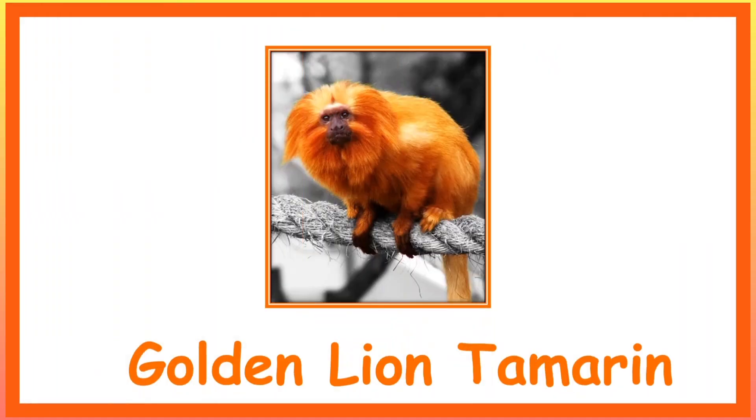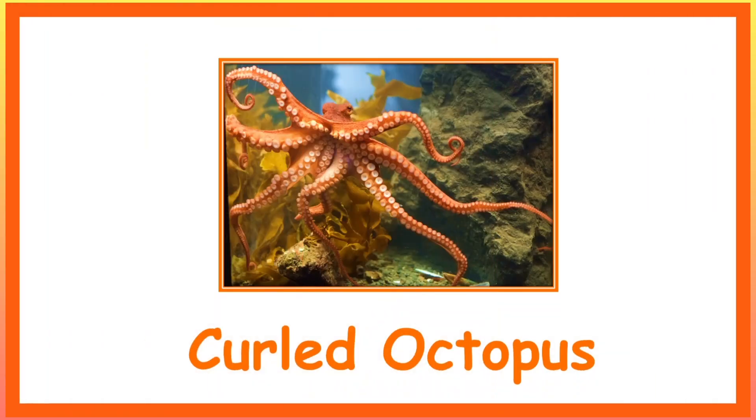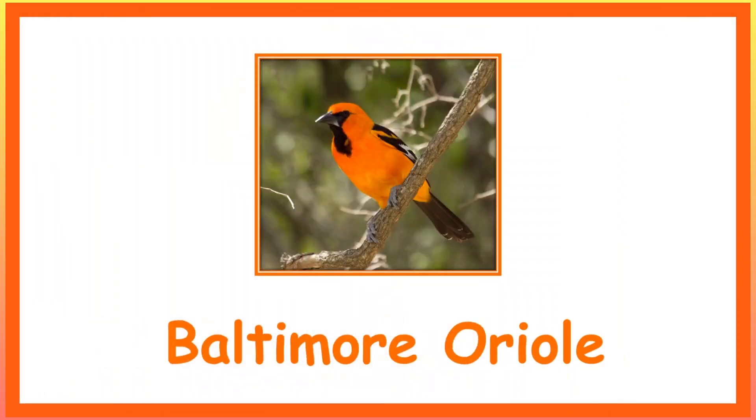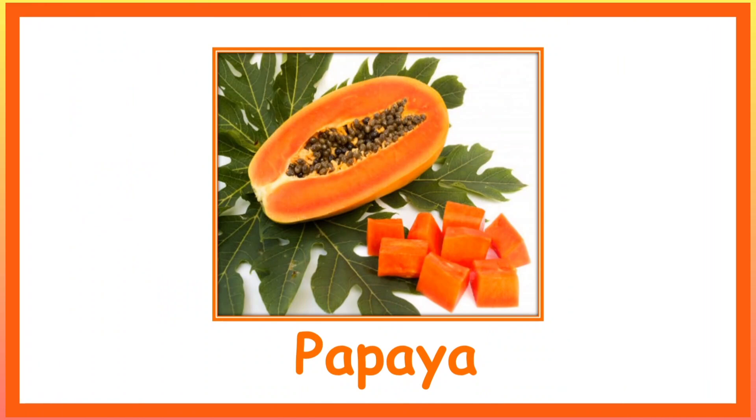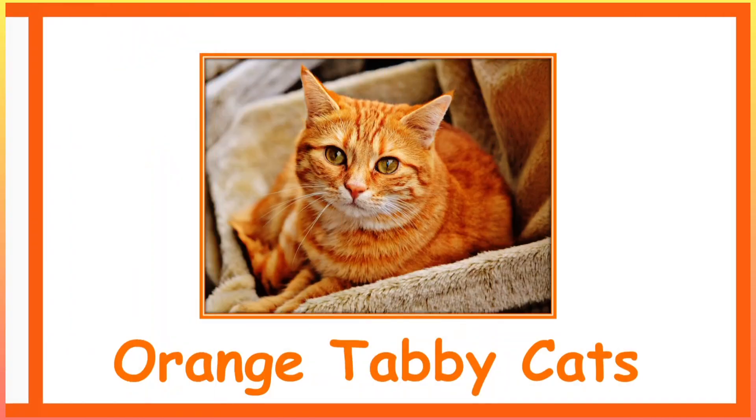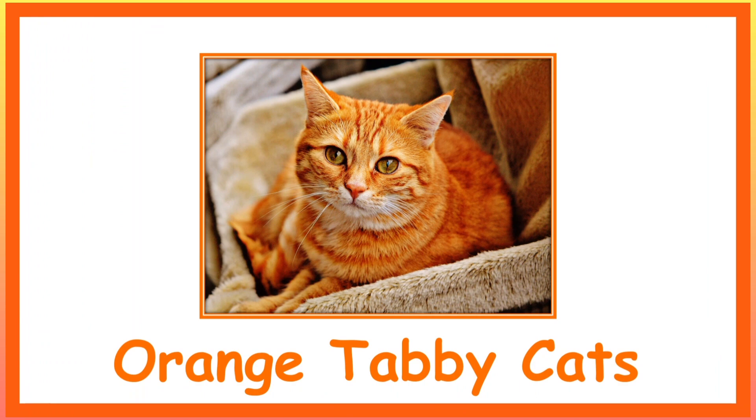Golden Lion Tamarin. Curled Octopus. Baltimore Oriole. Sunset. Papaya. Orange Tabby Cats.